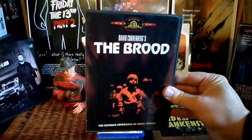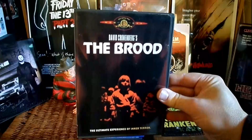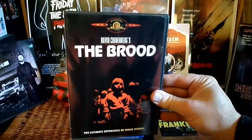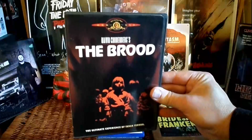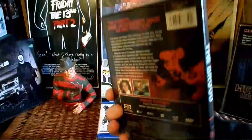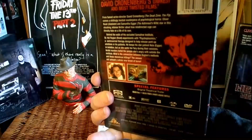Next up, we have The Brood. Check out my review I just did on this one. The David Cronenberg classic — an extremely disturbing film, without a doubt.